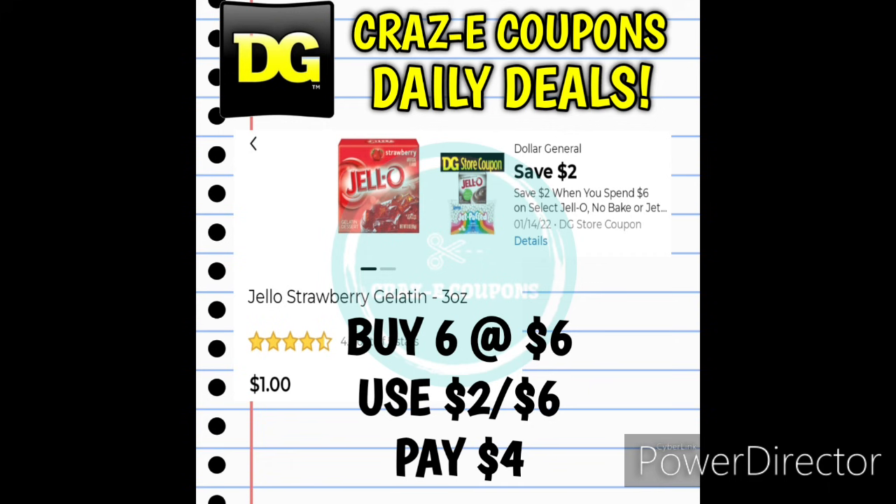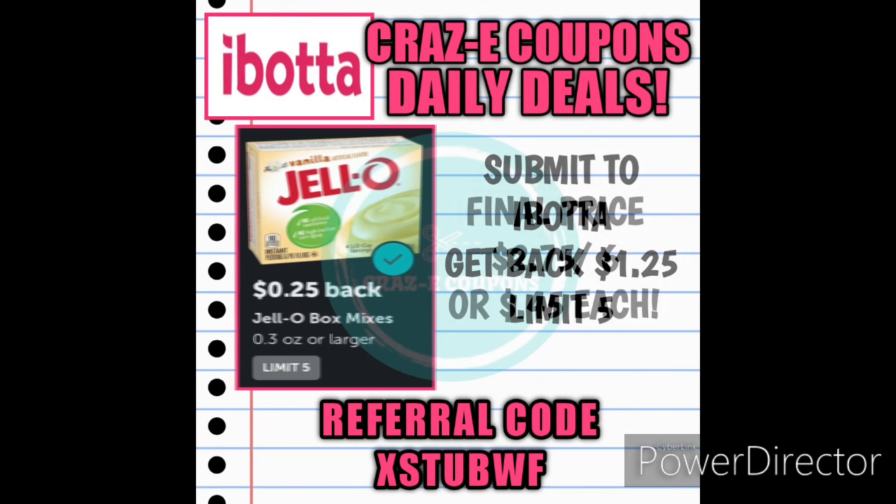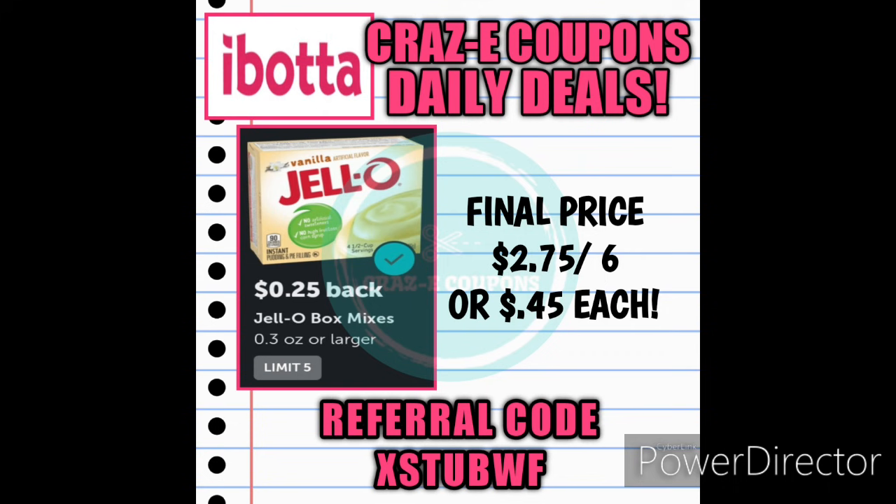You can also do this deal with the regular Jell-O mixes — those are $1 each. Pick up 6 for $6, use the 2-off-6 digital coupon leaving you at $4, then submit to Ibotta. There's a $0.25 rebate per box with a limit of 5, so you'll get $1.25 back total, making your final price $2.75 for all 6 boxes, just $0.45 each.